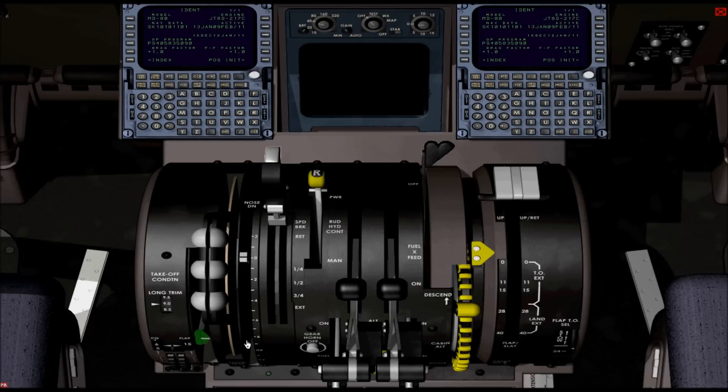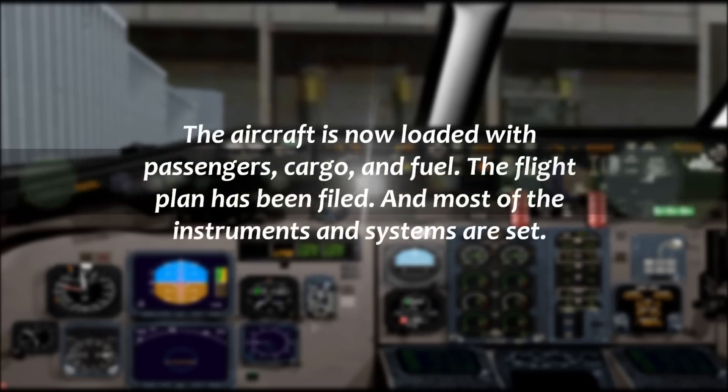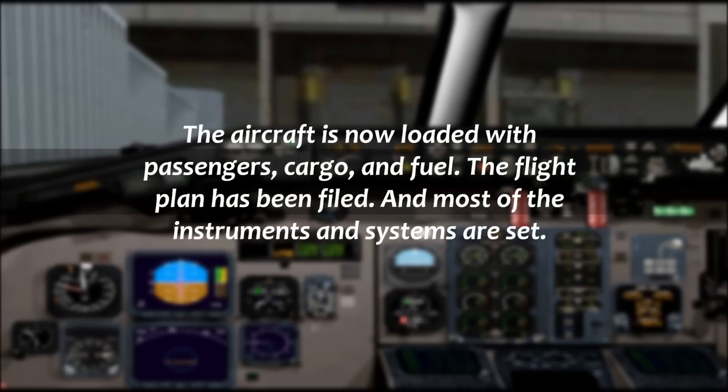Southwest 3634, expect runway 13R, descend and maintain 5,000. 5,000, we'll expect runway 13R. Creston at station 797, turn right heading 260. 188, side of 3,000 for 10,000. Still changed me, sir. See ya.